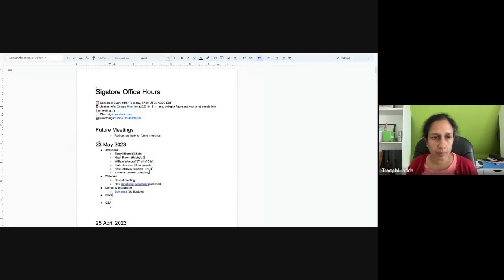I'll pass over to Zach to cover Speranza. After that we have a section for intros, so anyone who wants to say hi please do so, and then we can drop into Q&A or any other business — any questions about Sigstore or discussion points folks want to bring up. This is a good place to do it. With that I'll hand over to you, Zach.